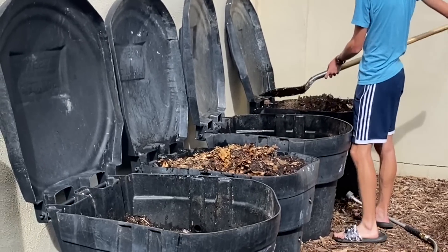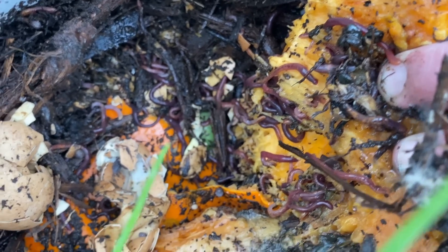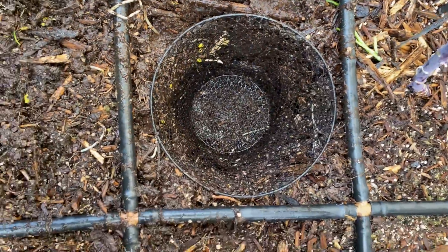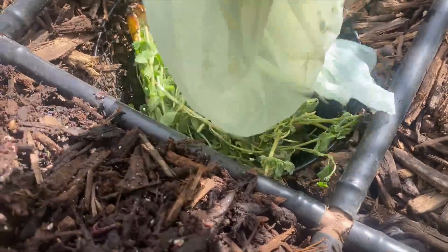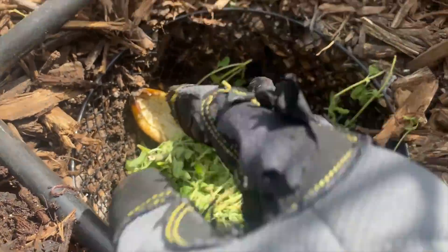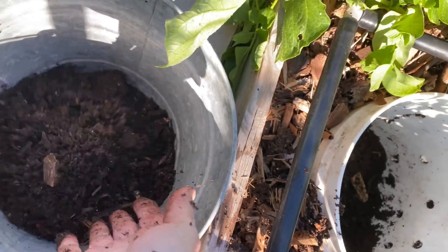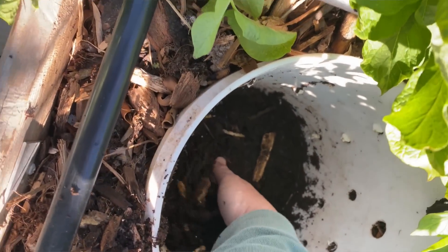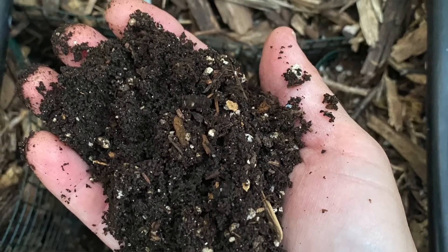Compost is loaded with organic nutrients that are released slowly over time — it's like giving your plants a vitamin. It helps protect plants from diseases, moderate soil pH, and support beneficial microorganisms. Another way to improve your soil is to add in-bed vermicomposting bins to your beds. The worms break down food scraps and create worm castings right in the garden bed where they're needed.